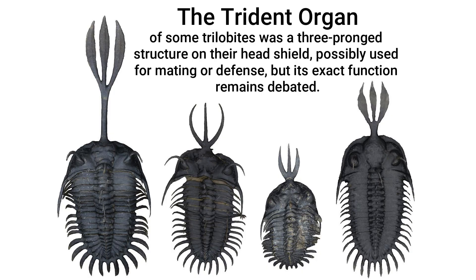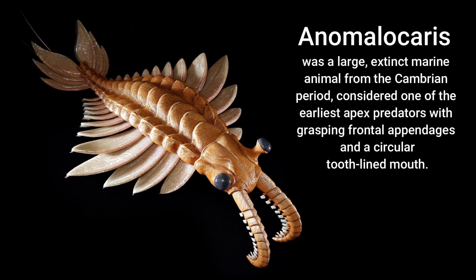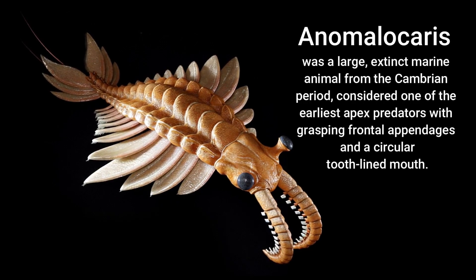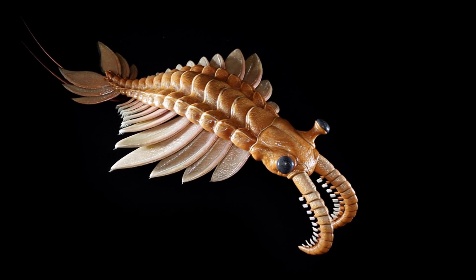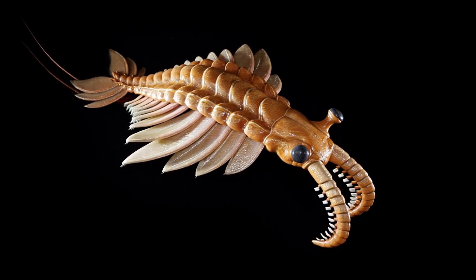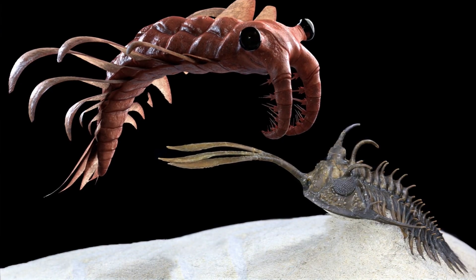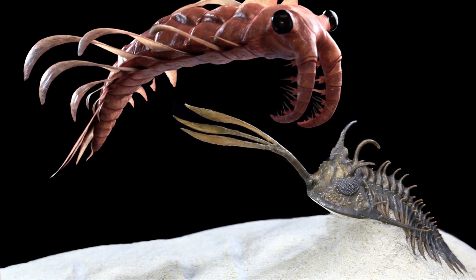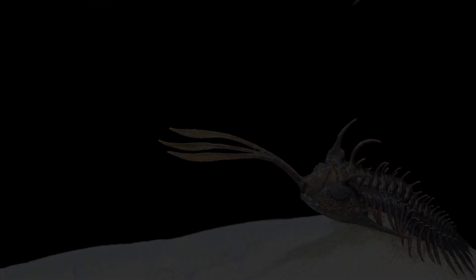Adding to their enigmatic nature is the trident organ. Found in some trilobite species, this structure located on the head shield remains a subject of scientific debate. Some paleontologists hypothesize it may have played a role in mating rituals, perhaps used for display or clasping. Others suggest it could have served as a defense mechanism — a sharp projection to deter predators. The true purpose of the trident organ continues to be a fascinating puzzle.